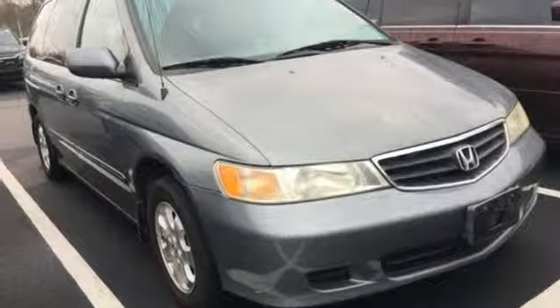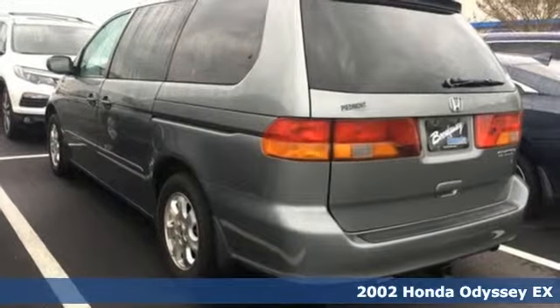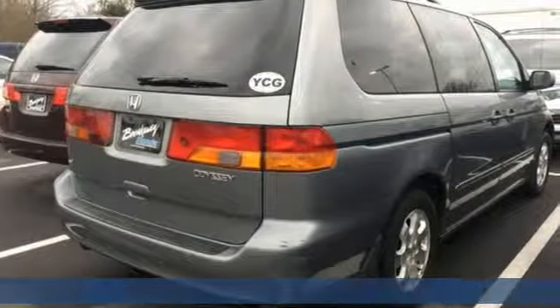Here's a 2002 Honda Odyssey. Its biggest concern is the same as yours — your family. That's why the Odyssey is the champion of meeting your family's needs.